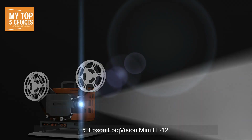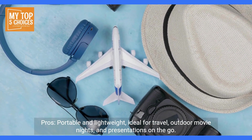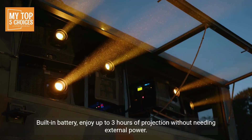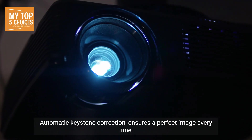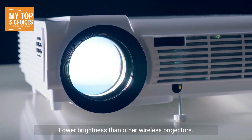Five, Epson EpiqVision Mini EF12. Pros: portable and lightweight — ideal for travel, outdoor movie nights, and presentations on the go. Smart features with Android TV platform and access to streaming services and apps. Built-in battery — enjoy up to three hours of projection without needing external power. Touch interaction supports interactive gaming and activities. Automatic keystone correction ensures a perfect image every time. Cons: limited resolution may not be suitable for high-demand applications. Lower brightness than other wireless projectors.